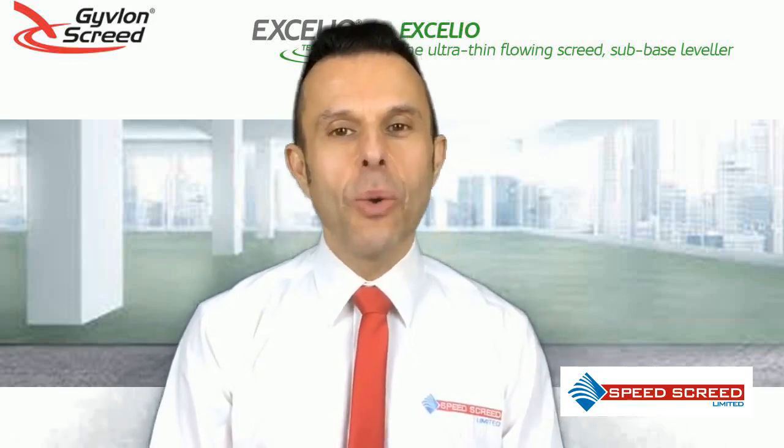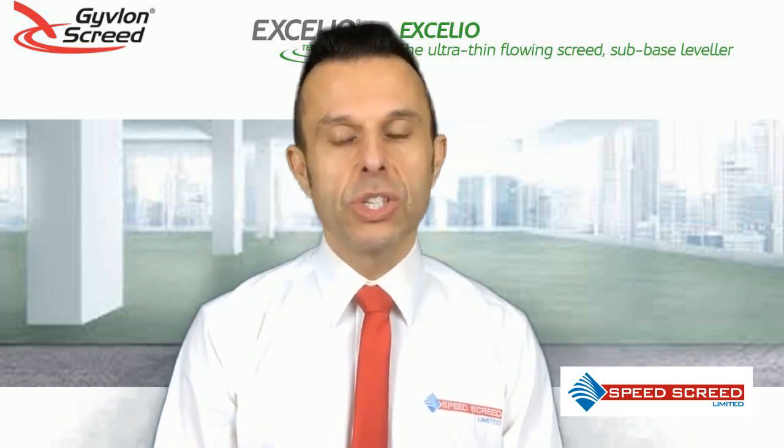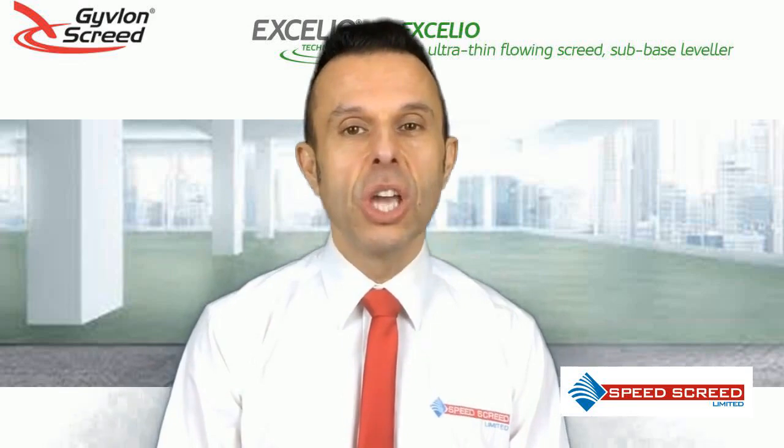Givlon Accelio was developed to bridge the gap in self-smoothing compounds and bonded screeds. This thin floor product offers a number of benefits: cheaper cost, labour and time savings on build programmes. It achieves SR1 surface regularity.